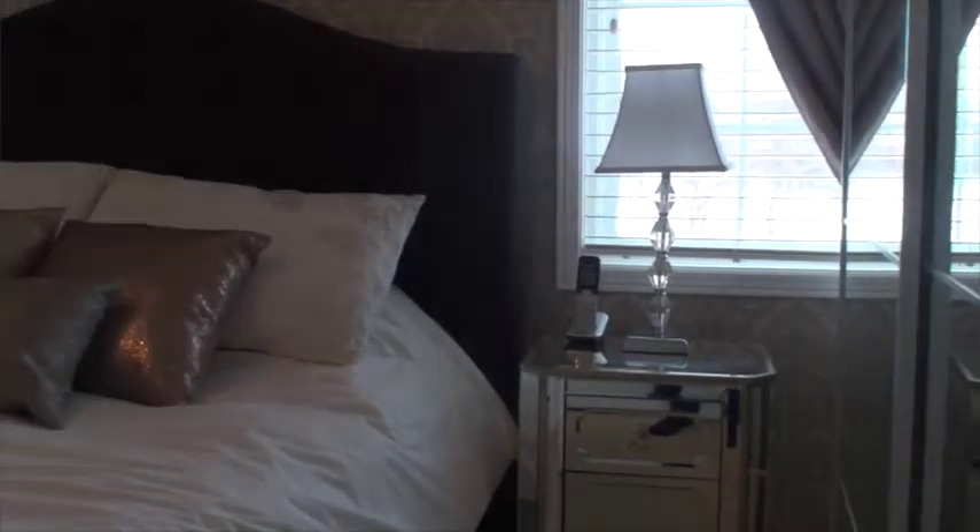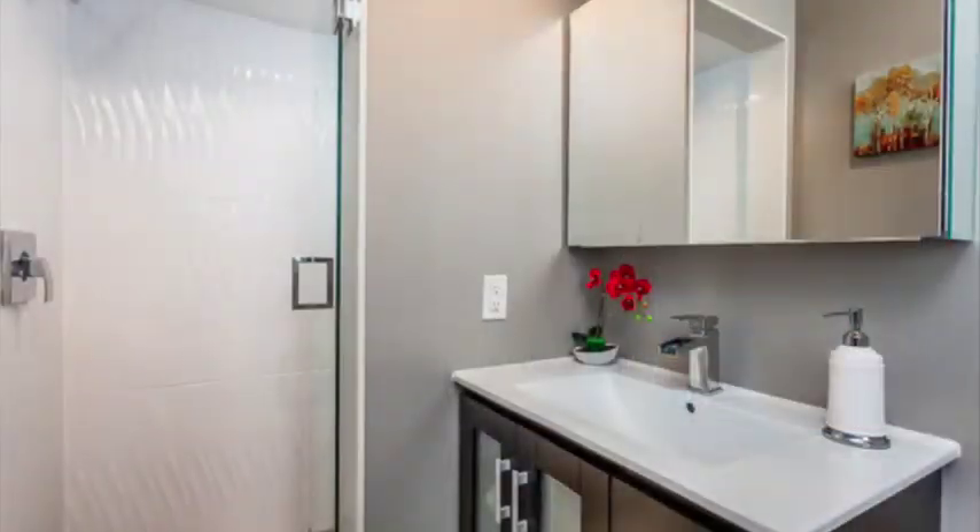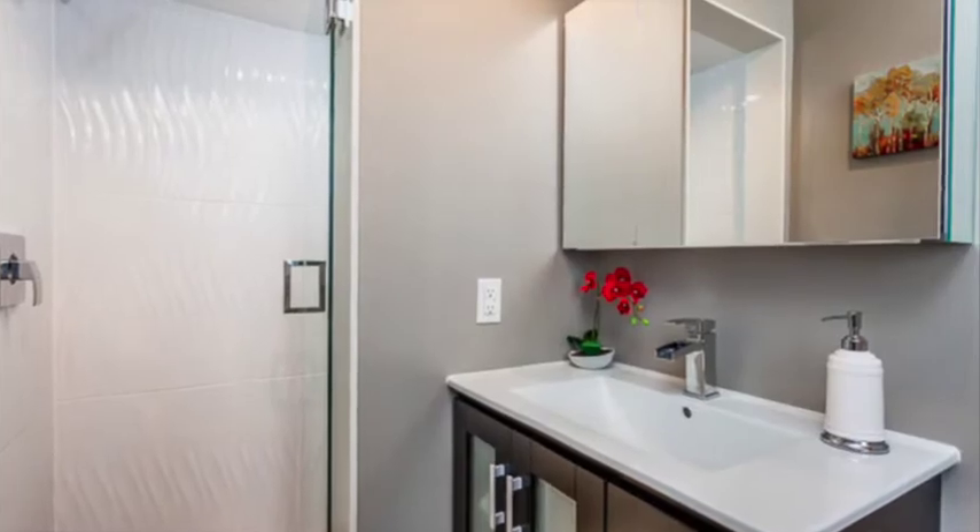This decadent master bedroom features the west view of the park, south windows as well, a beautifully upgraded three-piece ensuite, as well as a walk-in closet.